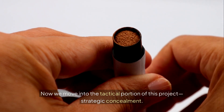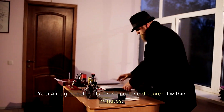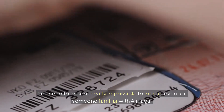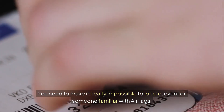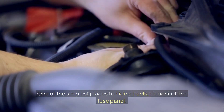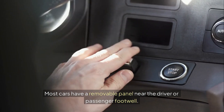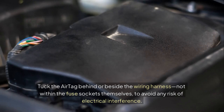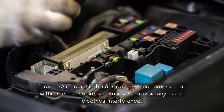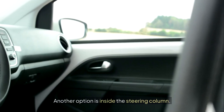Now we move into the tactical portion of this project: strategic concealment. Your AirTag is useless if a thief finds and discards it within minutes. You need to make it nearly impossible to locate, even for someone familiar with AirTags. Start by looking at the architecture of your vehicle. One of the simplest places to hide a tracker is behind the fuse panel. Most cars have a removable panel near the driver or passenger footwell — tuck the AirTag behind or beside the wiring harness, not within the fuse sockets themselves, to avoid any risk of electrical interference.